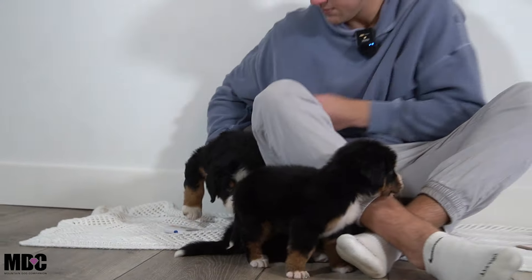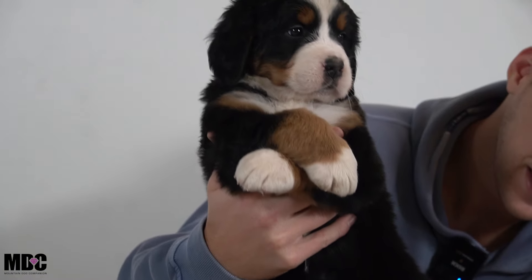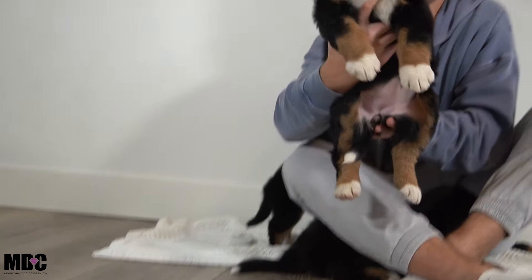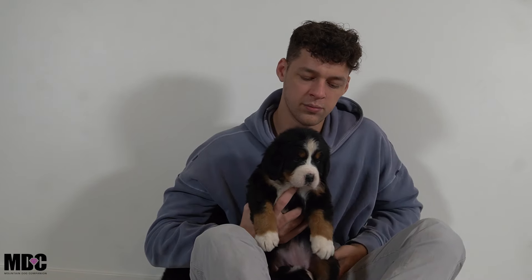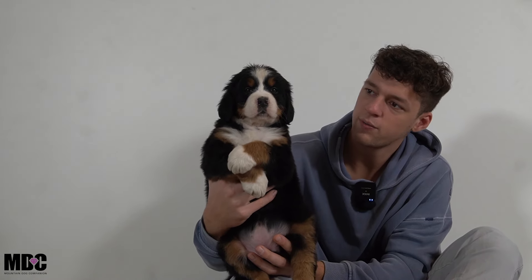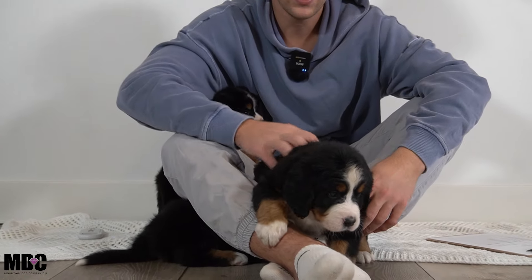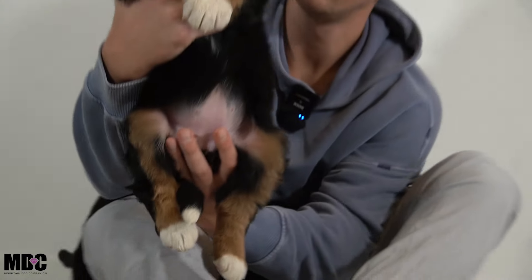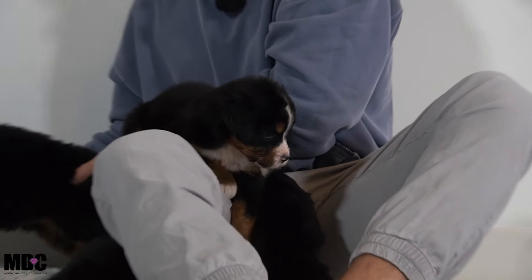Next we have Athena. She's got white socks front and back, a white-tip tail, and a nice white tuxedo up front. She is the bigger of the two remaining girls — a little heavier with a thicker bone structure. She has a nice white blaze between her eyes with tan coming through the sides and no Swiss kiss. Overall a beautiful girl, very much leaning toward that laid-back, easygoing, people-oriented cuddle-bug style.